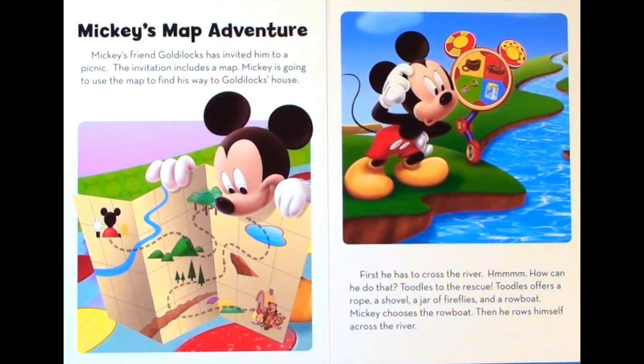Mickey's map adventure. Mickey's friend Goldilocks has invited him to a picnic. The invitation includes a map. Mickey is going to use the map to find his way to Goldilocks' house. First he has to cross the river. Hmm, how can he do that? Tootles to the rescue. Tootles offers a rope, a shovel, a jar of fireflies, and a rowboat. Mickey chooses the rowboat. Then he rows himself across the river.